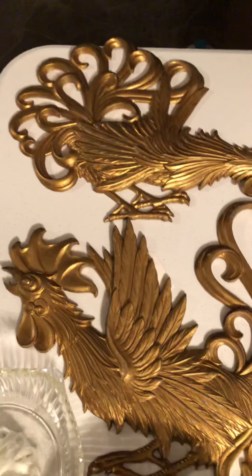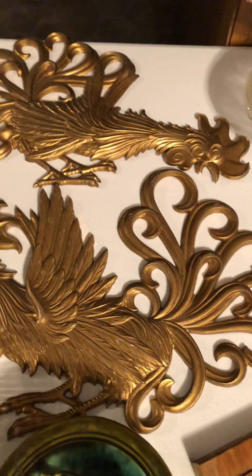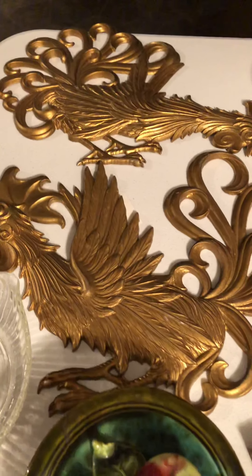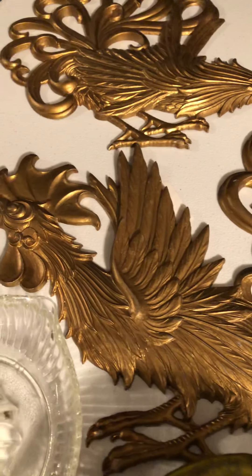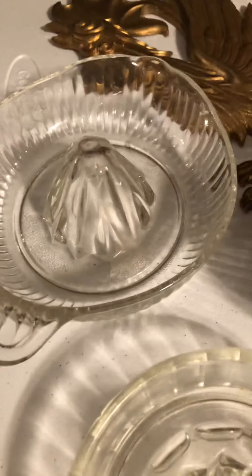Good afternoon. These are some more items that I will be listing on eBay this week, probably Monday and Tuesday. They're metal roosters — a pair of them — and they will be listed together.